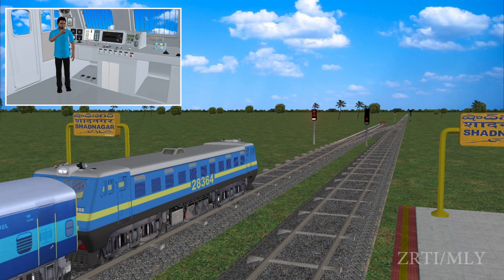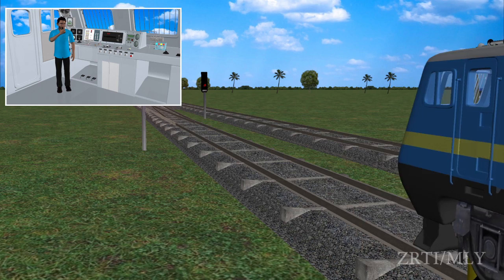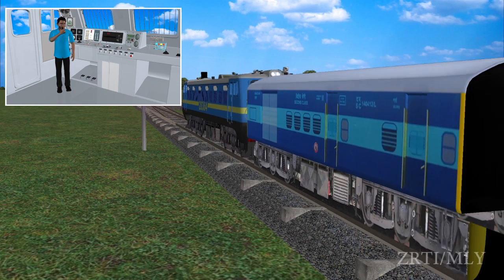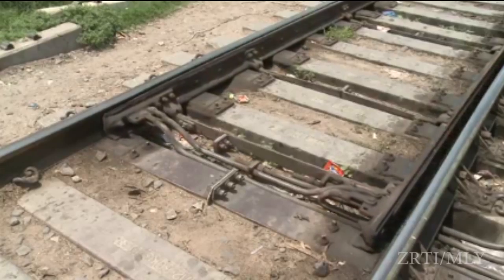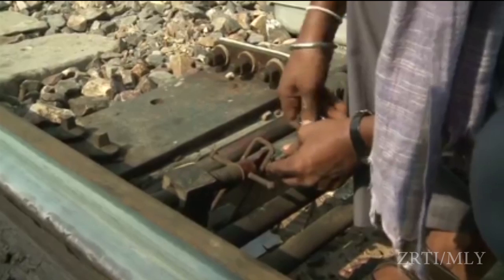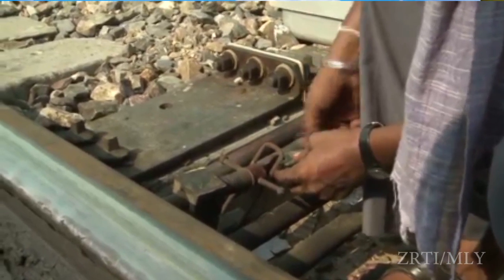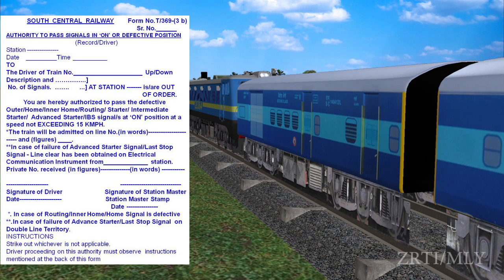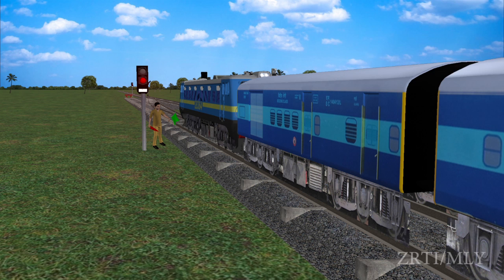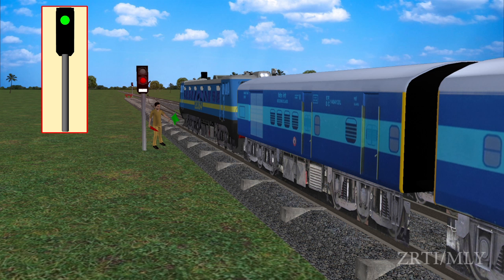If the locopilot partially passes the Starter at on and subsequently stops, and needs to restart the train, the station master shall set all points on the route correctly, clamp and padlock them, issue written authority T369-3b and a memo countersigned by the guard, exhibit a proceed hand signal, and take off the Advanced Starter if it has not already been passed.